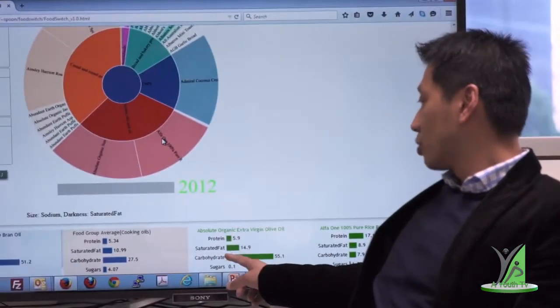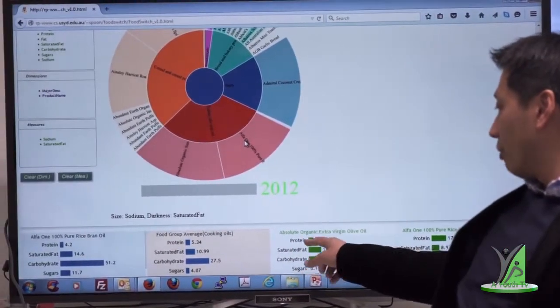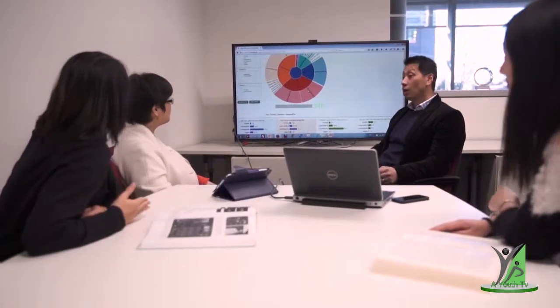The choice of units will vary depending on your professional background. If you have a health-related or technical background, you might be eligible for up to 48 credit points of recognised prior learning, which reduces the length of your degree by up to 12 months. Units of study can be completed in block intensive mode, during the evening, online, or through a combination of options.